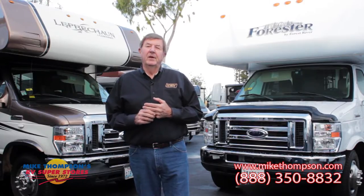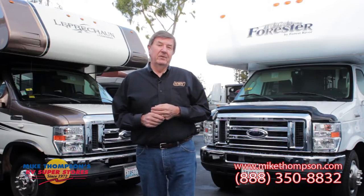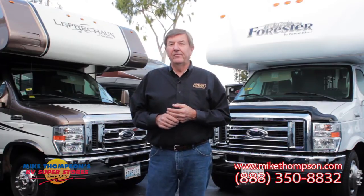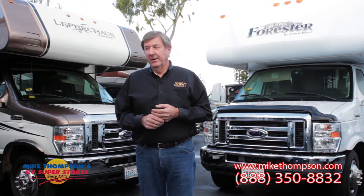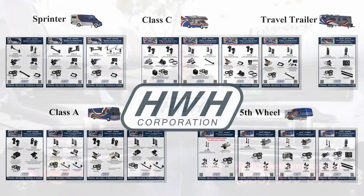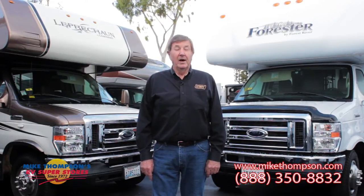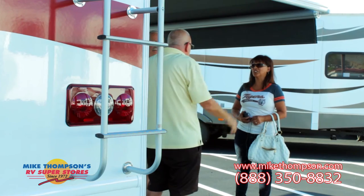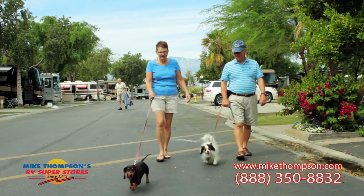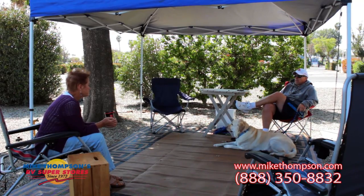HWH has been manufacturing hydraulic components for the past 47 years. Our driving force has always been to bring innovative and dependable products to the consumer. We strive to make the RV experience a pleasant experience for all. Our customers know that the HWH name stands for a commitment to quality and service, even after the sale.